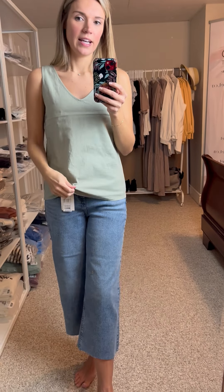So again, the linen v-neck by B.Young in green, and I'm wearing it in an extra small, or size 34.